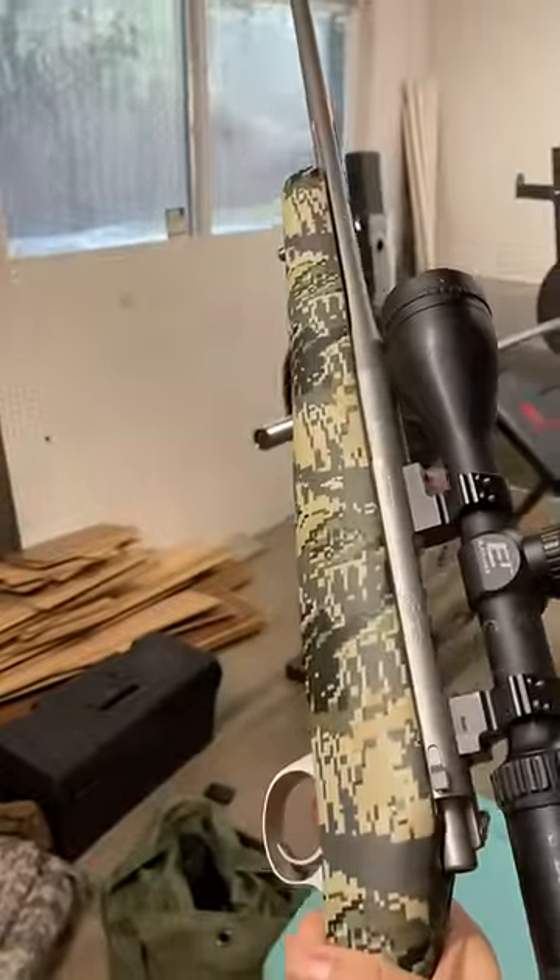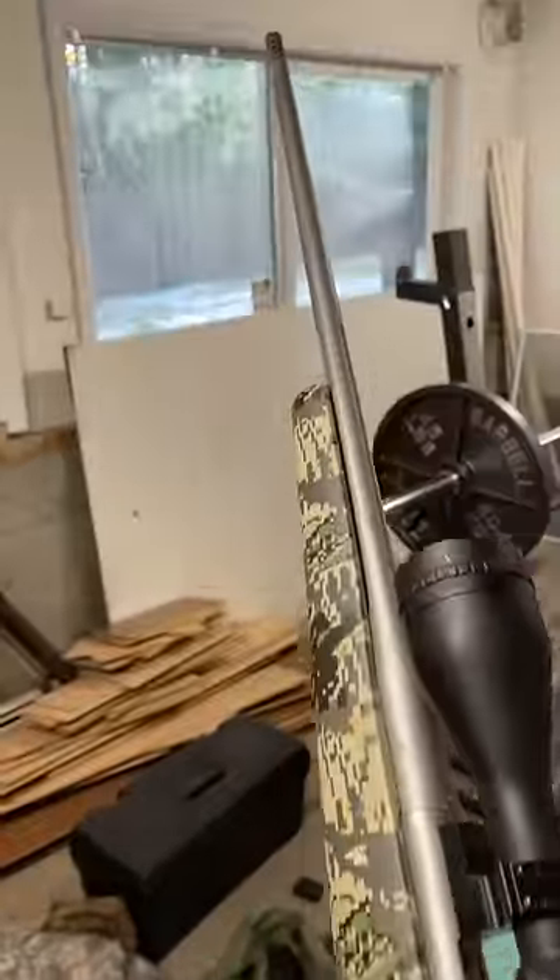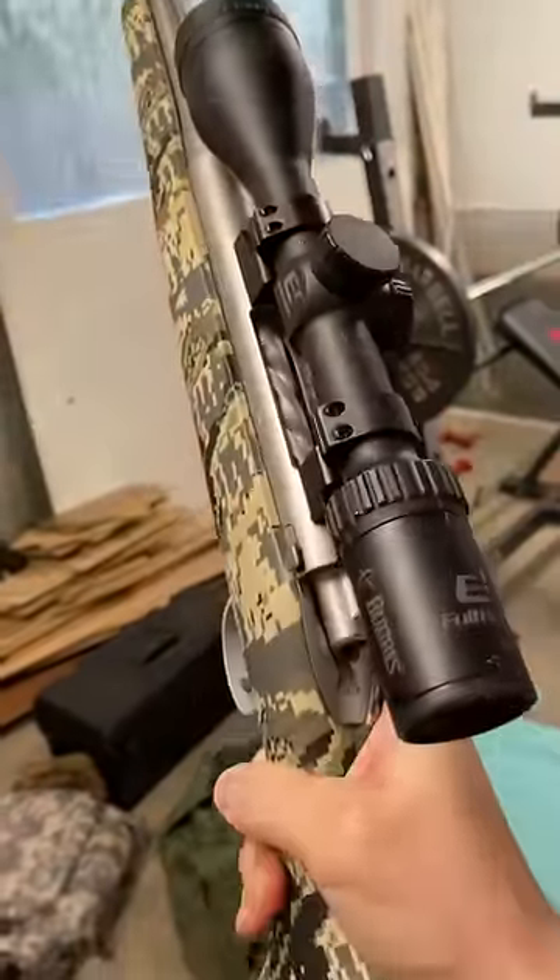Next, get you a hunting rifle, preferably a lightweight one like this Kimber Mountain Ascent. This is a .270, but you want one in .30-06. Get you a .30-06 hunting rifle.